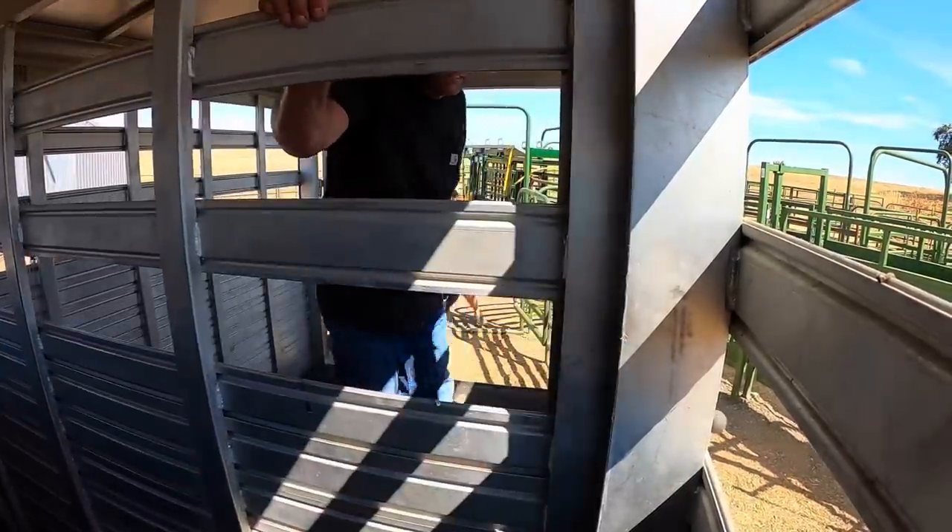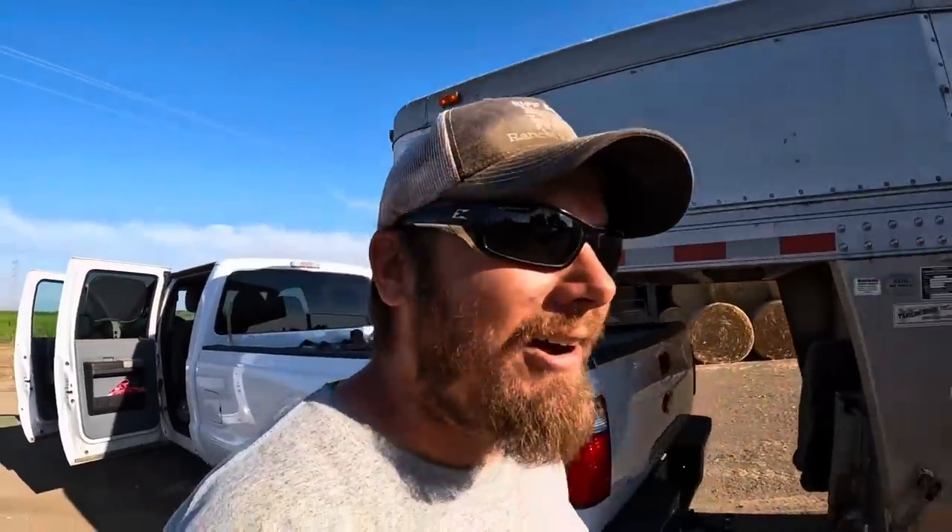We're back at the ranch with our new cow and I think we need to get her out of the trailer. It's hot, I'm sure she's probably thirsty and ready to get on some green grass — so let's get her out of here.